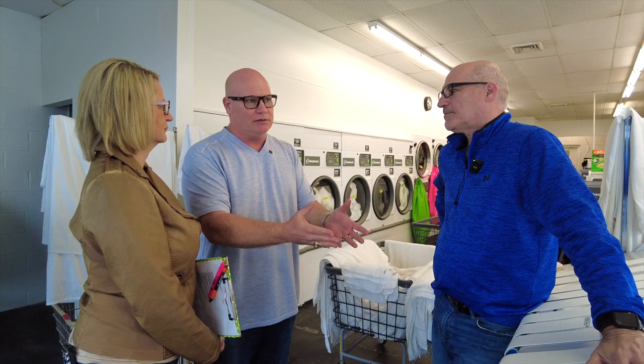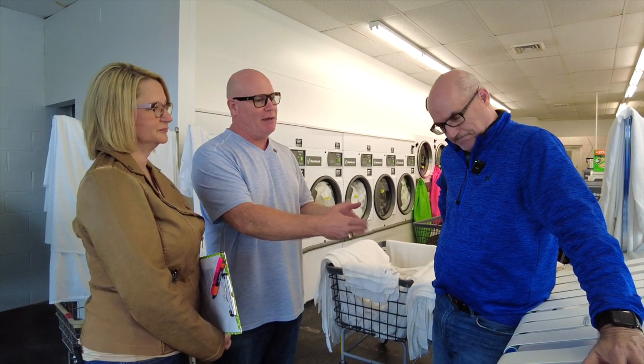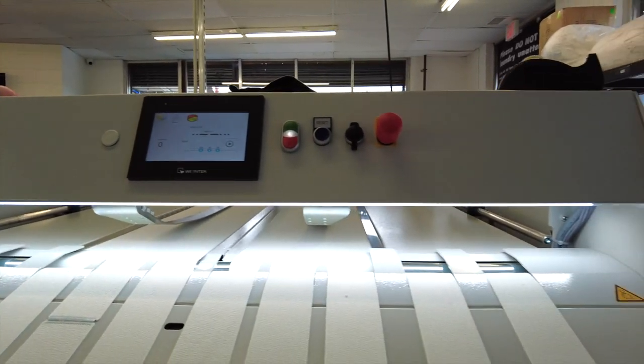Seeing this in person puts my mind at ease for the investment we're about to make in something like this. Kelly and I went to the Clean Show — it's been six months and we've been just trying to figure out what machine to use. I think this is it. This is the machine.